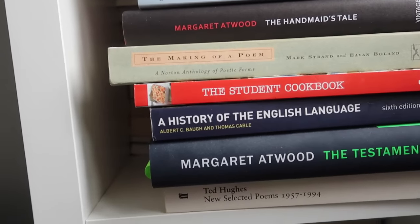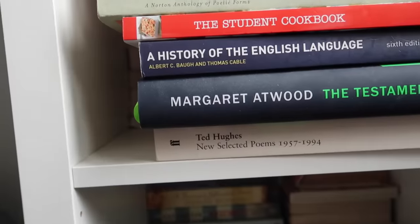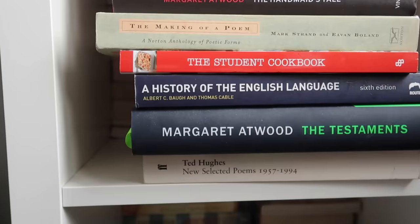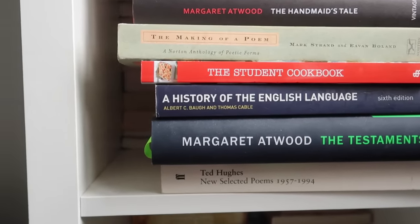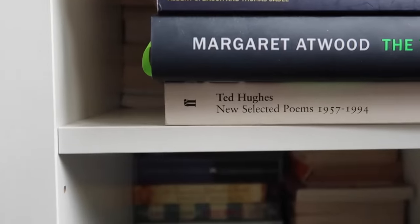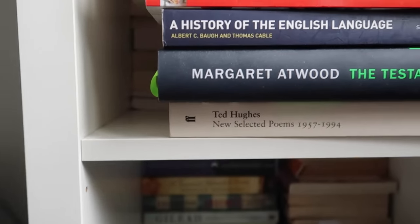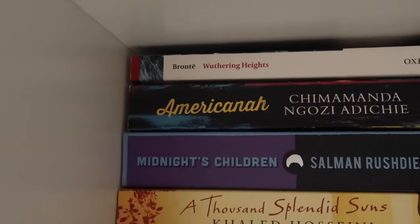The Making of a Poem — just an anthology. A student cookbook. A History of the English Language. Margaret Atwood's The Testaments — which I detested. There's a whole video on my main channel about why there just should not have been a sequel to The Handmaid's Tale, which is one of the best books ever. And then Ted Hughes' New Selected Poems — right at the bottom where he belongs.